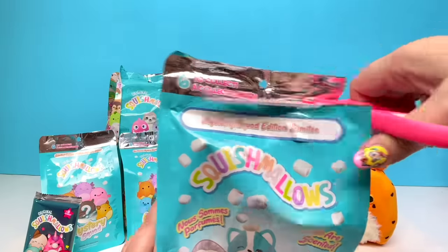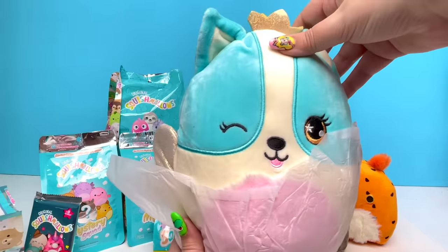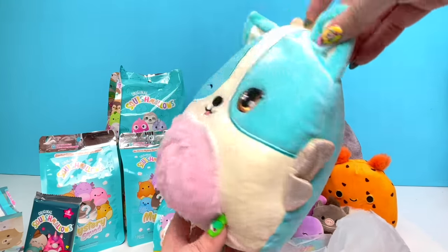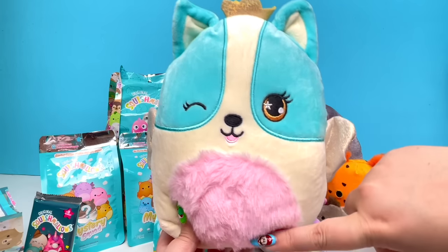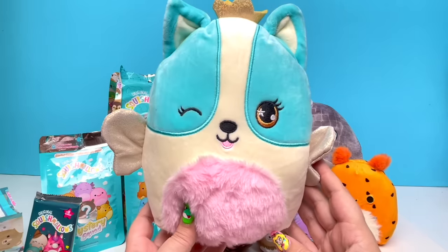One, two, three! Oh my goodness — look at this Squishmallow! I am in love. I love the pink fuzzy belly and the little crown on the head. So much fun and so stinking cute.